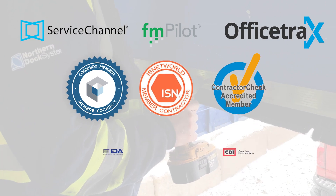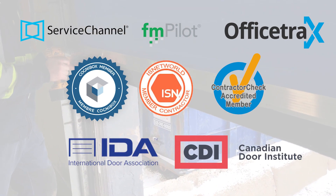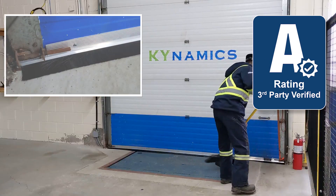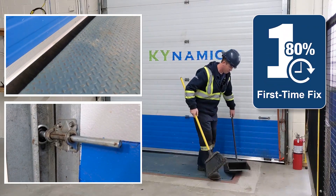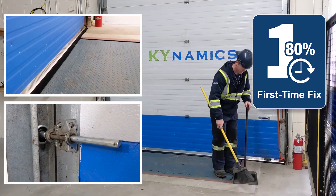Our high KPIs have been third-party verified, which is why we hold an A rating on over 7,000 calls in the past year on various platforms. This includes an 80% first-time fix rate.